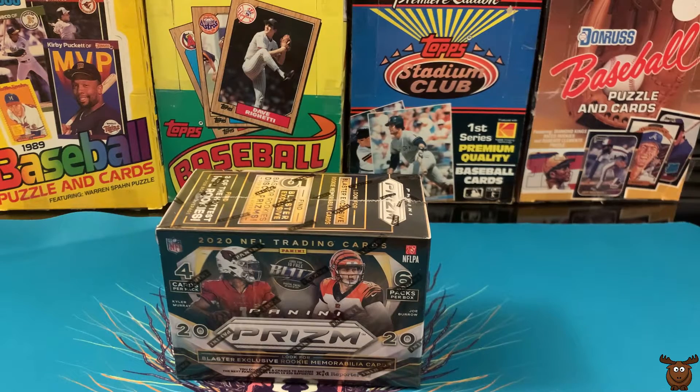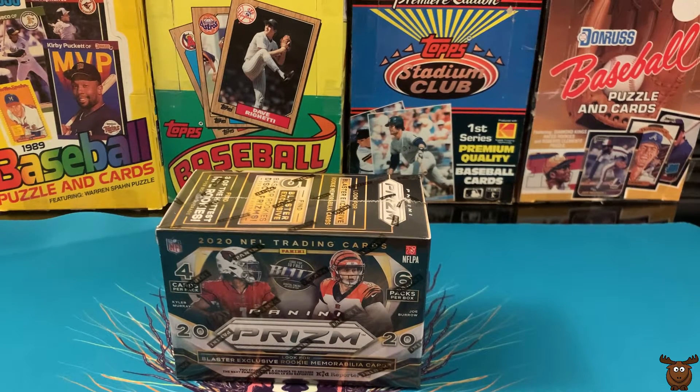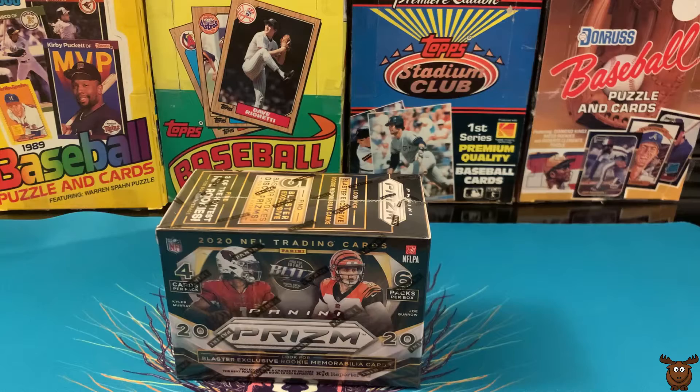Hi everybody, this is Symphonic Elk and I'm coming at you with a quick Panini Prism 2020 football blaster opening.